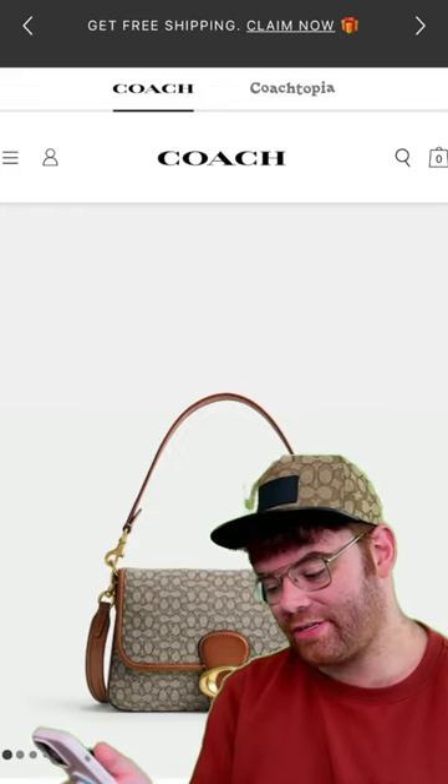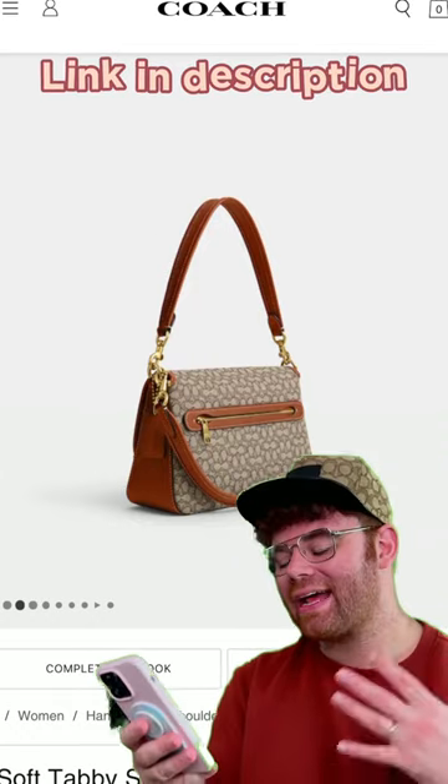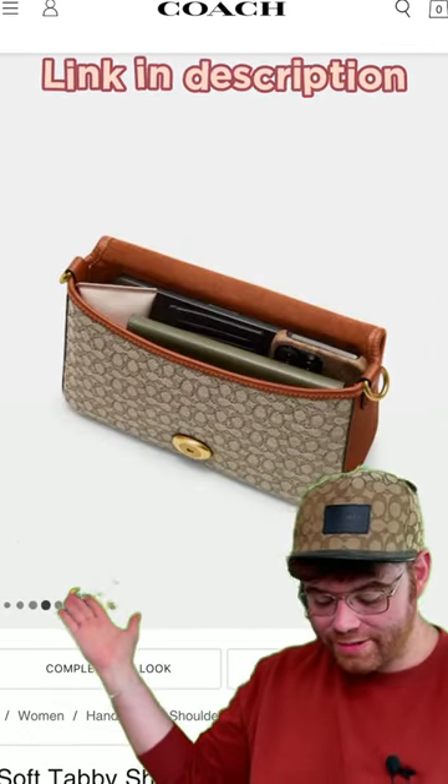The bag that I've picked is the Soft Tabby Shoulder Bag in micro-signature, currently priced at $450. This bag is super freaking cute, just like my denim Soft Tabby from the first denim collection a couple years ago.